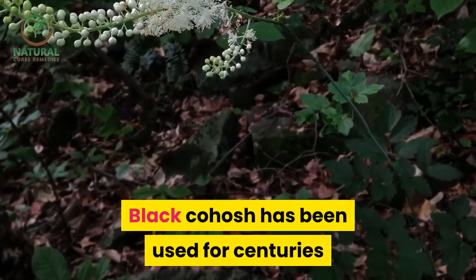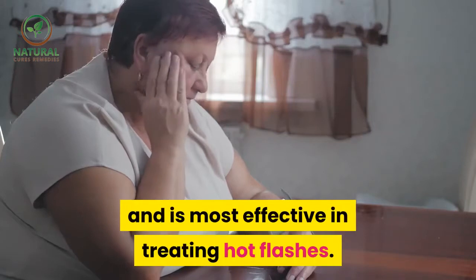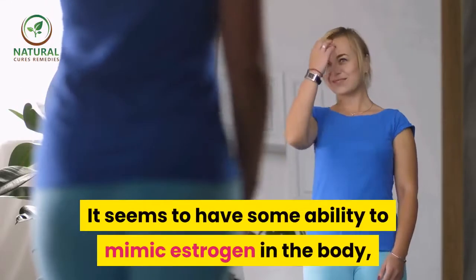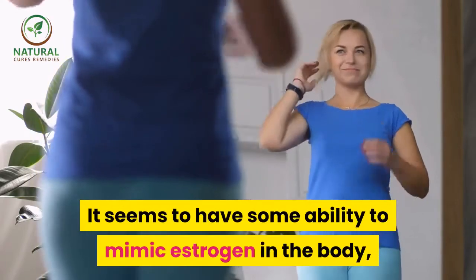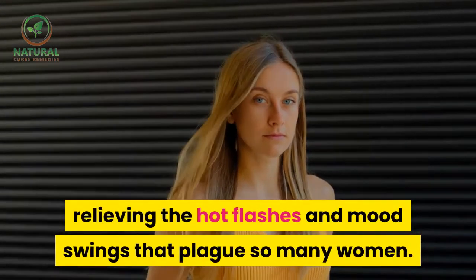Black cohosh has been used for centuries to help women with menopausal symptoms and is most effective in treating hot flashes. It seems to have some ability to mimic estrogen in the body, relieving the hot flashes and mood swings that plague so many women.